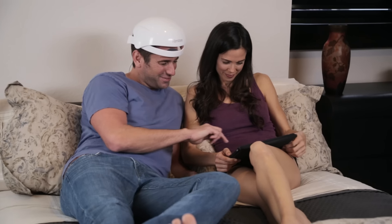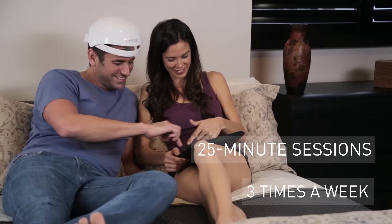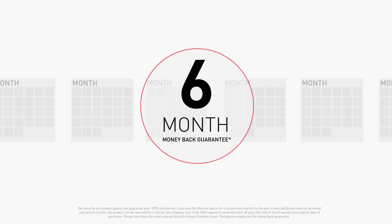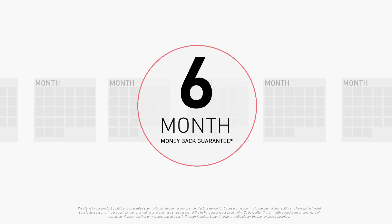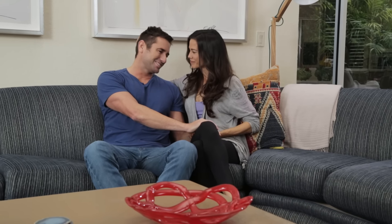Hair care is a lifelong commitment. The sooner you start, the better. Finding the right solution can shape your look and feel for life. Try it risk-free for six months. If you don't see results, send it back to us — no questions asked. With iRESTORE, you can finally stop worrying about the way you look and start looking your best today.